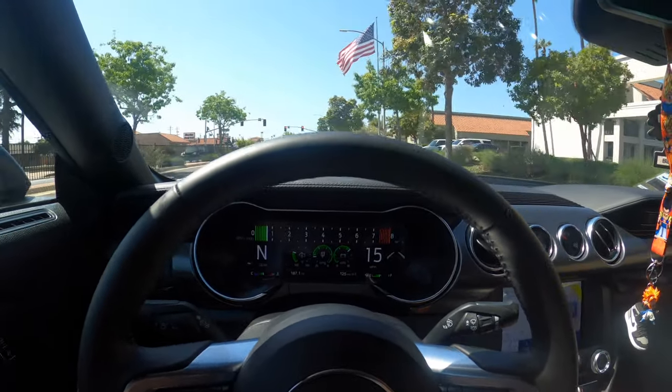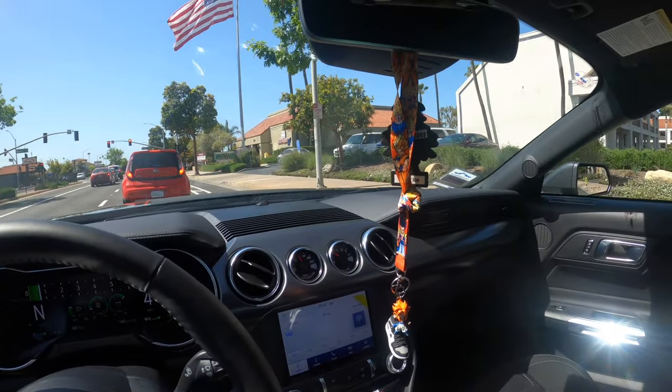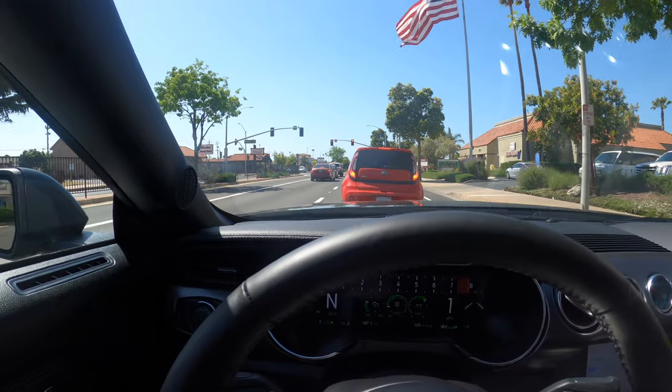We are on the way to the tint shop — see how it goes, I'm excited. The car won't be looking like a whole fishbowl anymore. We're making our way downtown to put some tint on this Mach 1.